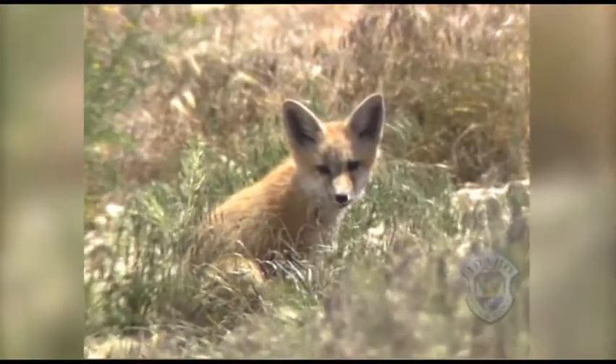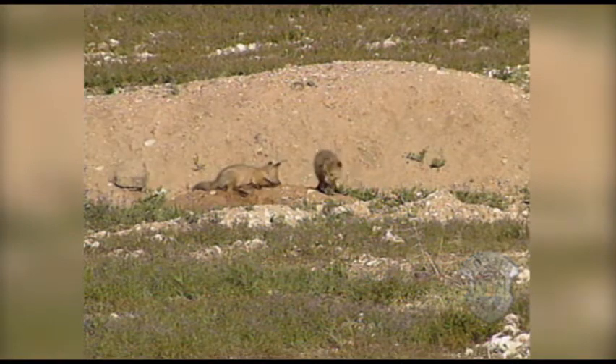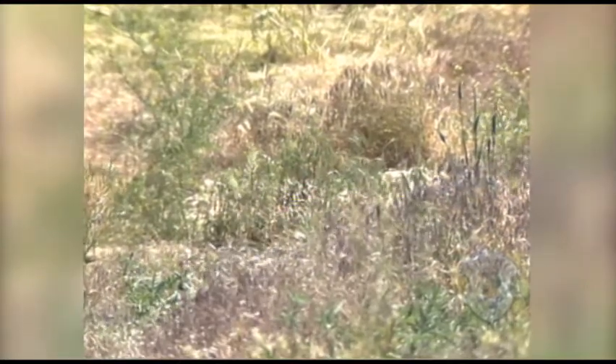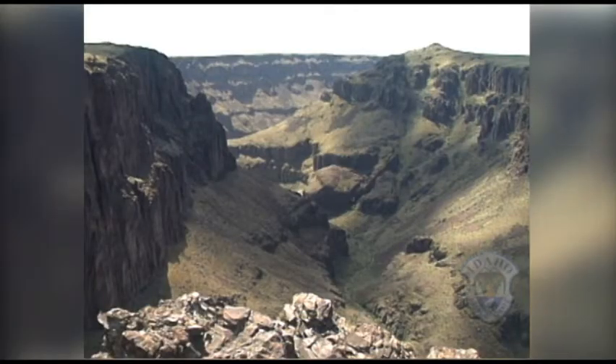Wildlife that lives in grasslands often seeks shelter in the ground — no trees, right? Animals like pocket gophers, skunks, and red foxes are adapted to burrow into the ground. So if you were a wild animal, where would you live? In a forest, a wetland, a desert, or a grassland?